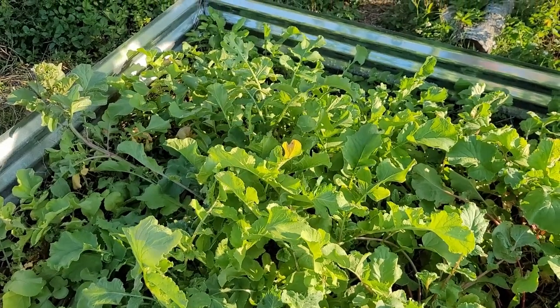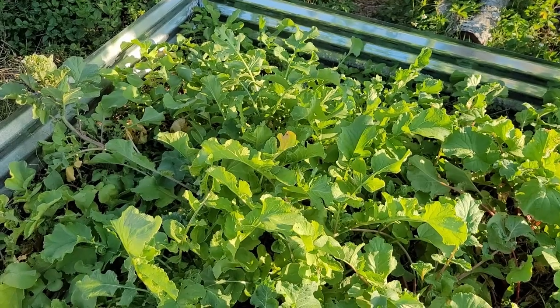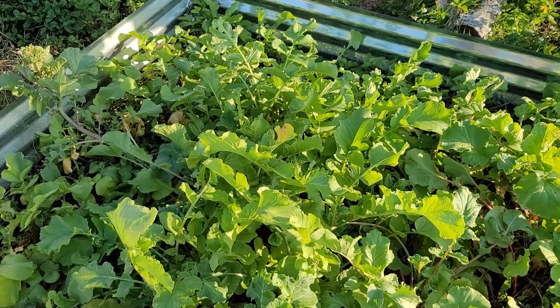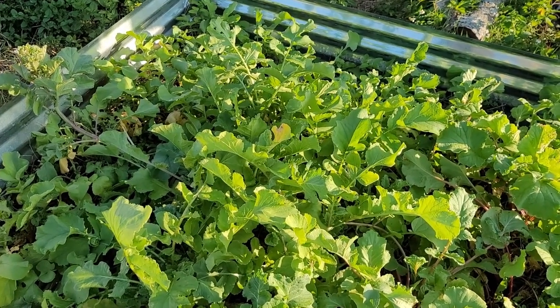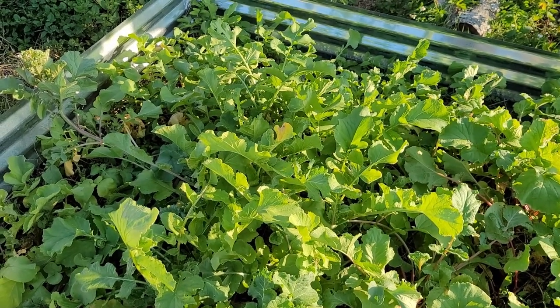Now, I could give you a list of plants that would be common to grow, such as tomatoes, cucumbers, or leafy greens such as lettuce or kale. But really, without knowing what variety does well in your area, it really wouldn't help much.